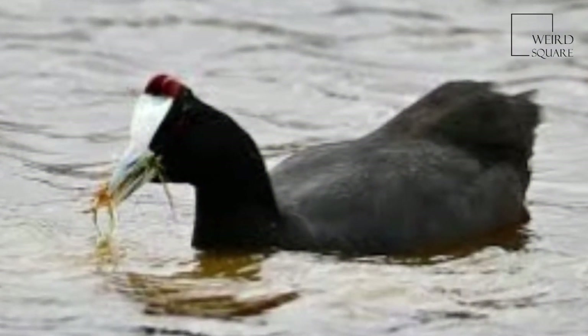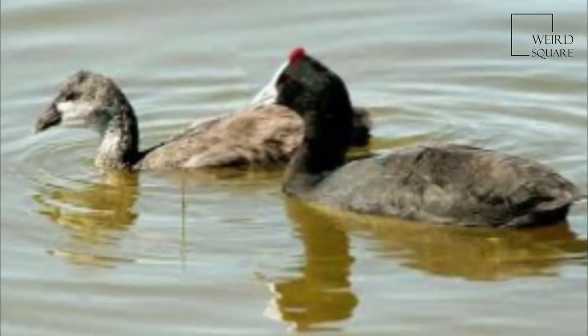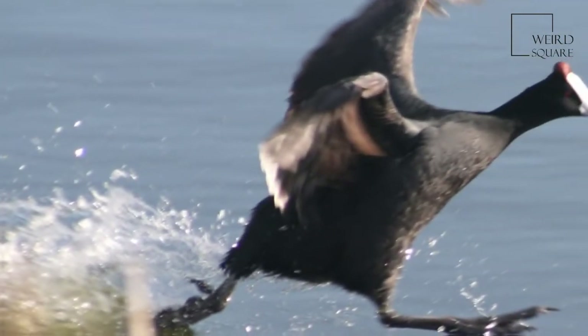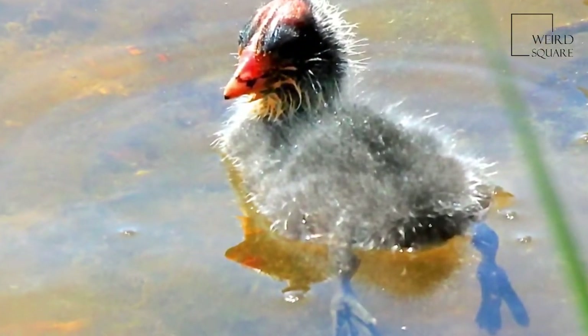The Red Knobbed Coot is largely black except for the white frontal shield. It is 38 to 45 cm long, spanning 75 to 85 cm across the wings and weighing 585 to 1085 grams,